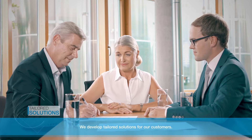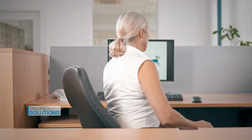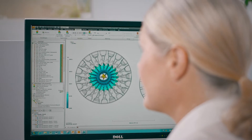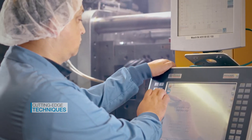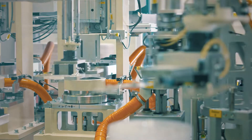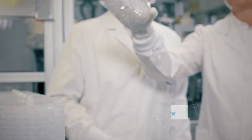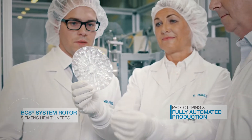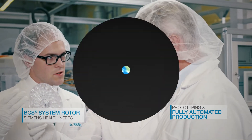We develop custom-tailored solutions for our customers. We use cutting-edge techniques such as ultrasonic welding, e-beam sterilization, plasma polymerization, and multiple component injection molding. We combine science and process technology to provide all-in-one solutions, from design studies and prototyping through to fully automated production.